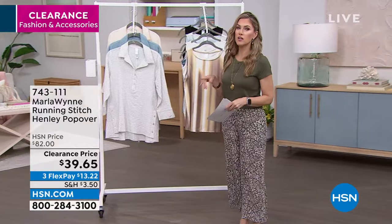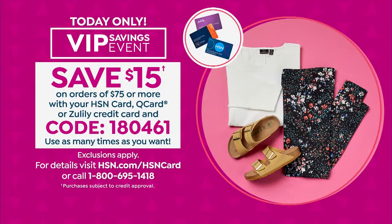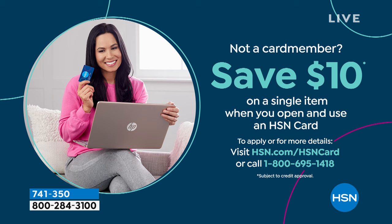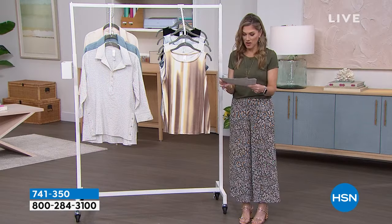If you're looking to stock up and save, today is the day. We also have extra flex when you use your HSN card. If you just woke up: we have a VIP savings event — get to $75 in your cart and then type in code 180461 at checkout. It'll immediately discount your order an additional $15, even applicable on clearance which is not final sale. You can use it as many times as you want. And if you don't have the HSN credit card, today might be a good day to get it — save another $10 off your first single item purchase. That's a $25 savings total.